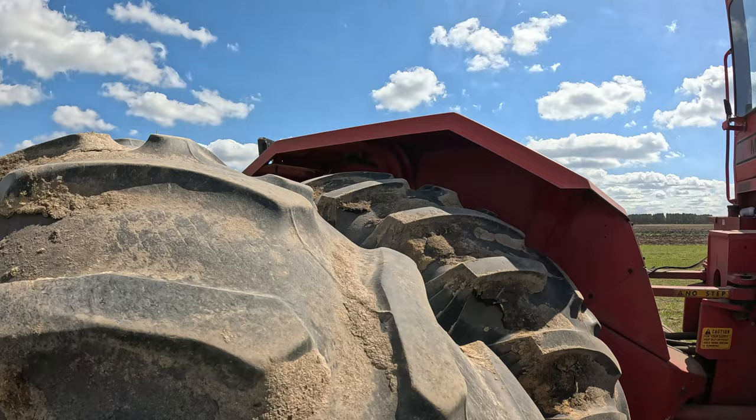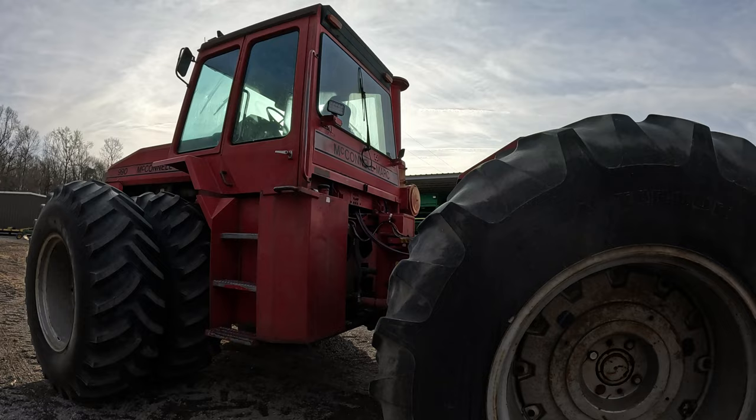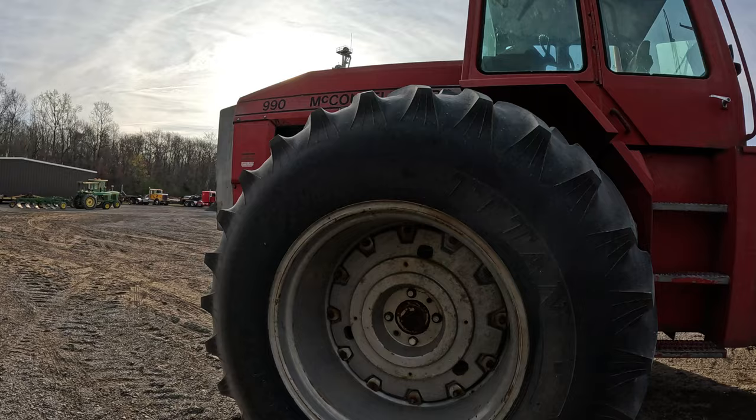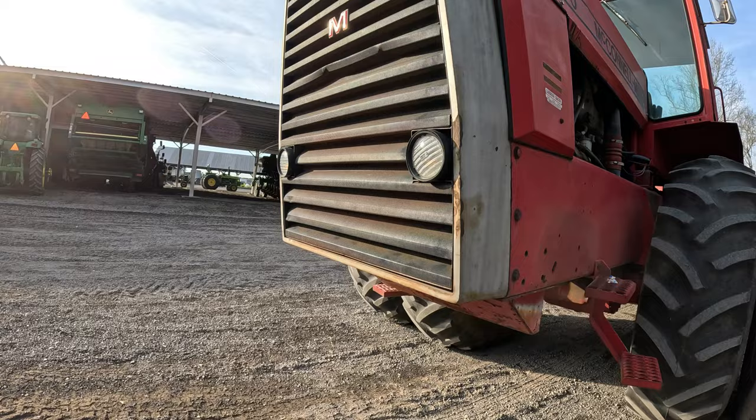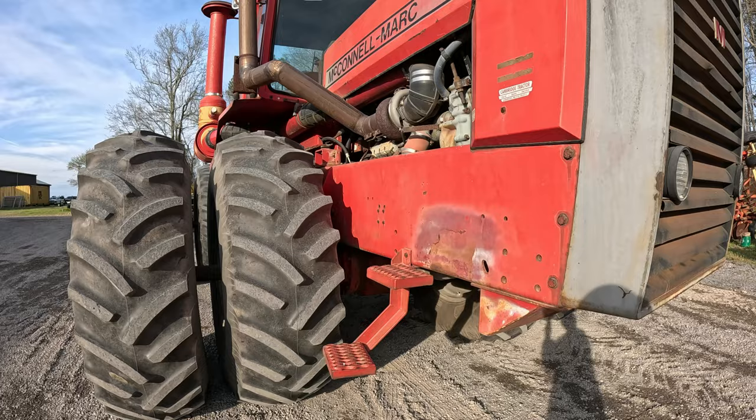This particular tractor here, the McConnell Mark 990, was a beast for sure. The McConnell Mark 990 was built after they bought the four-wheel drive line from Massey Ferguson, and was discontinued after selling the line to AGCO, who then created the AGCO Star line. It featured a 390 horsepower Detroit Diesel engine — that was a pretty hefty engine. They introduced the 990 in 1990 and discontinued it in 1994.